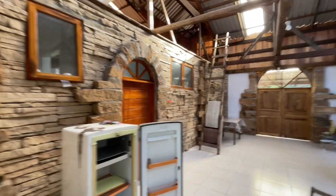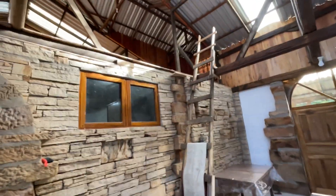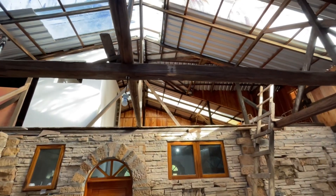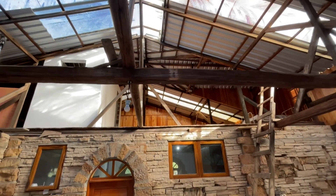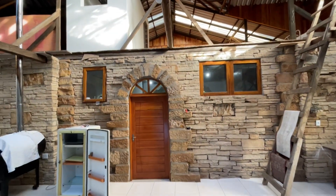Then there's the upstairs here, which has some potential for other rooms, and there's a bathroom up there too. I'm not going to go up there because there's not much to see — it's just a big open room up there. And that's the video.